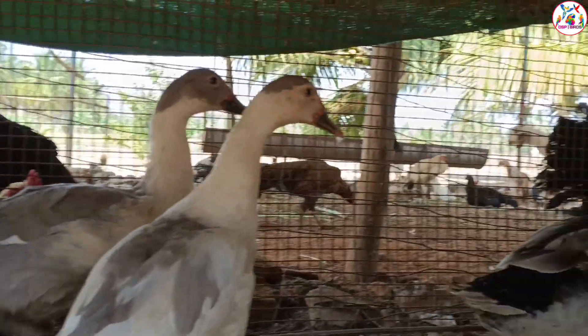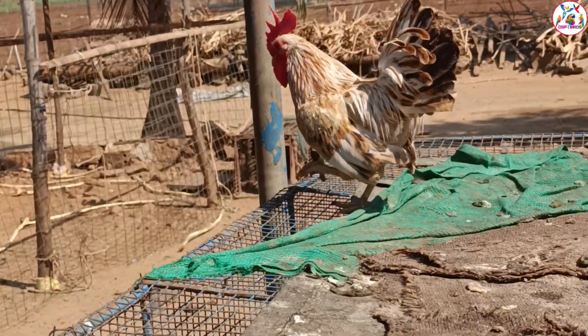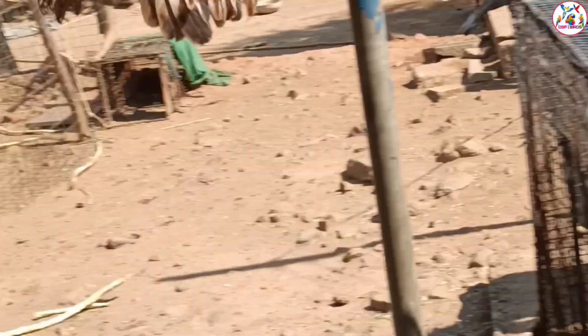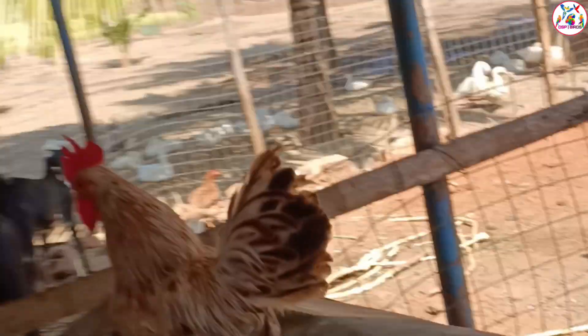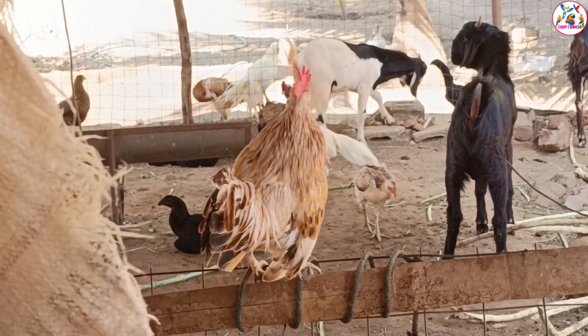There is also a small pet, another small pet, and also a fancy pet.